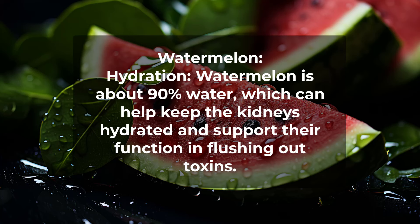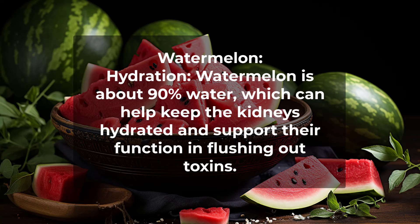Watermelon. Hydration. Watermelon is about 90% water, which can help keep the kidneys hydrated and support their function in flushing out toxins.